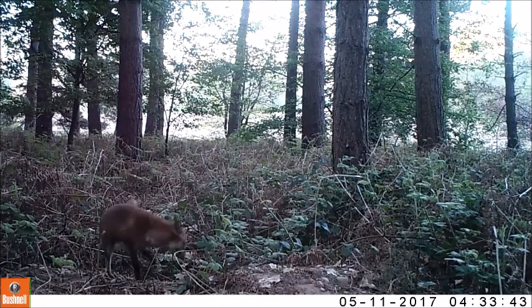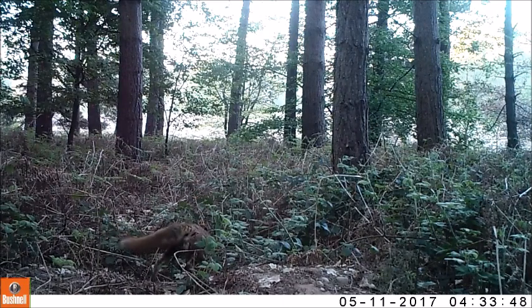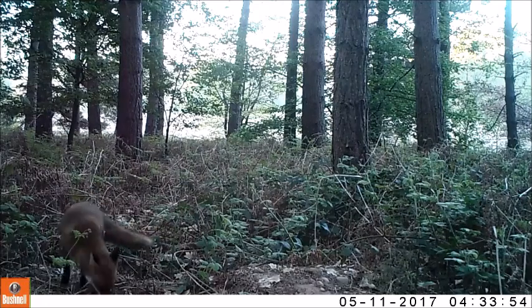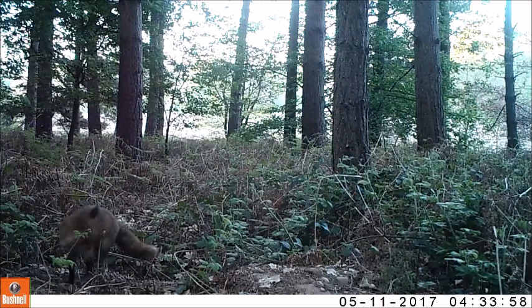Our cameras recorded foxes mainly on their own, and you may find on some web pages that foxes are solitary animals. However, over the last few years experts have stated that foxes are more sociable and that the dog and the vixen may stay together for life.